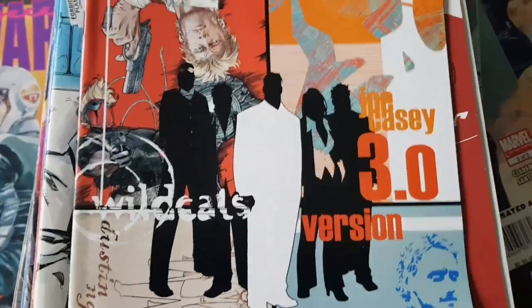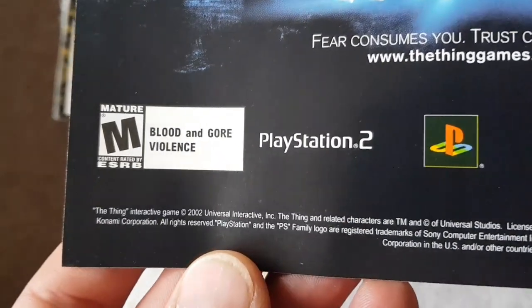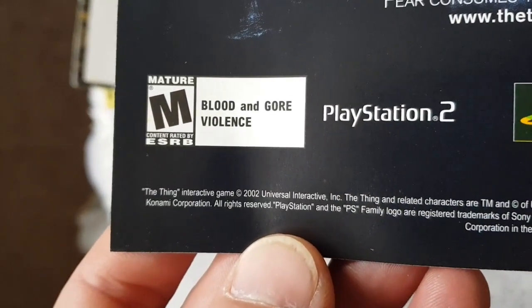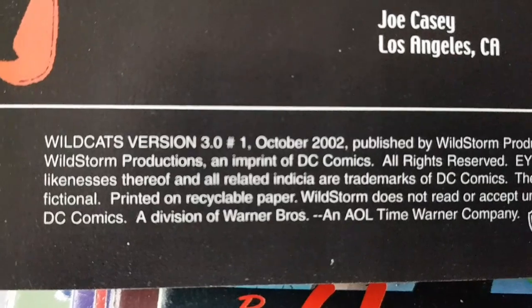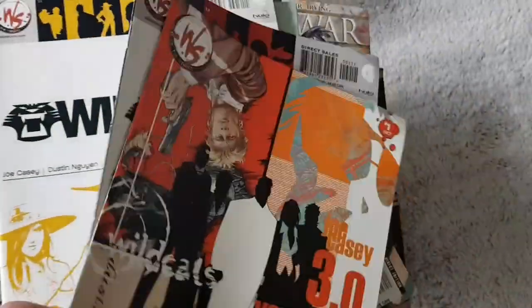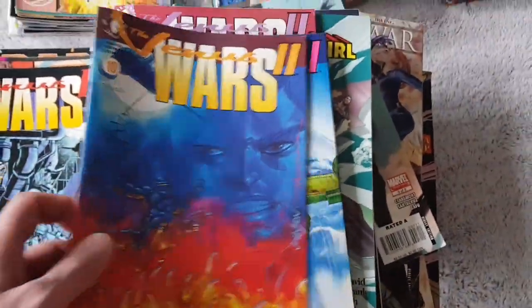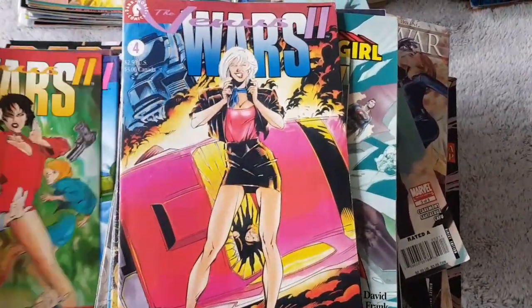Next, I've got Wildcats Version 3.0, and this one is 2002 — DC Comics, an imprint of DC Comics, 2002. So I've got a few of these. More Venus Wars — let's put them here. Quite a lot, actually, these ones.